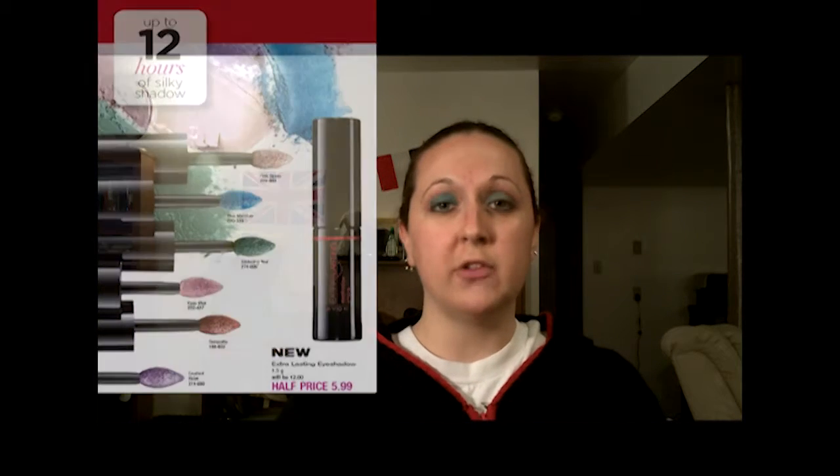That was the review of the new extra lasting eyeshadow. As I mentioned, it comes in six different colors and lasts for 12 hours — pretty much all day long. You can put on your eyeshadow and not have to worry about touch-ups in the middle of the day. You can get this wonderful eyeshadow for just $5.99 in the brochure right now.